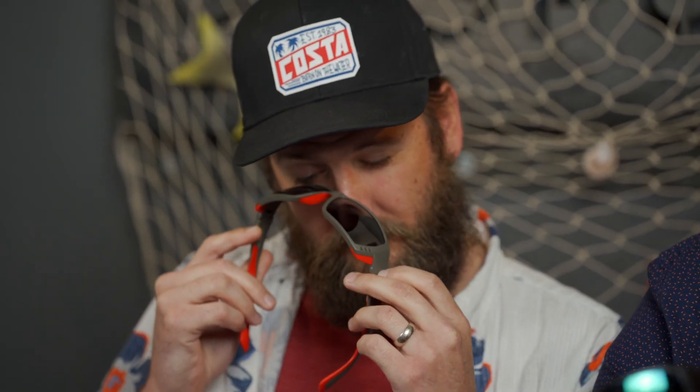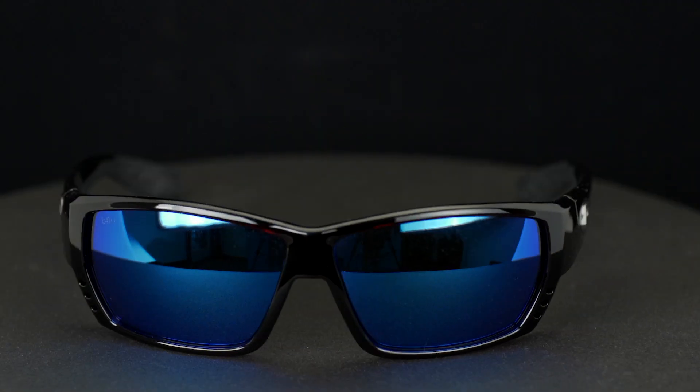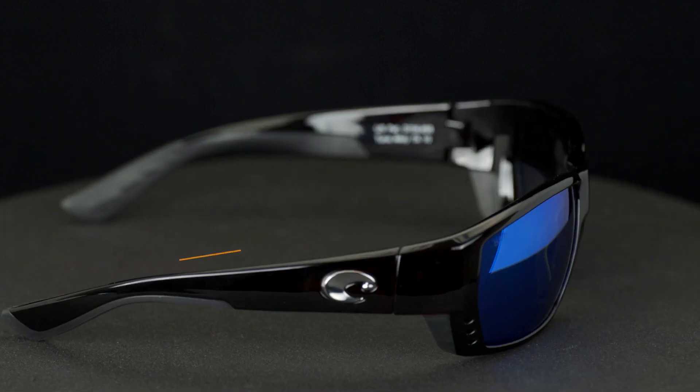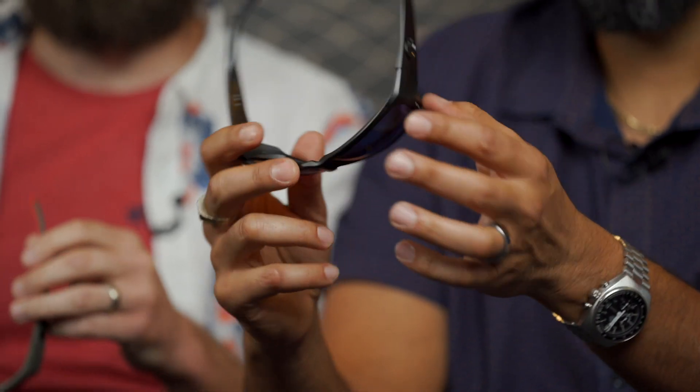Again, one of the best-selling frames out there. Here's a little technical information on sizing: the lens width is 62 millimeters, the lens height is 41 millimeters, the distance between the lenses is 13 millimeters, and the nose bridge is 18 millimeters. The overall frame width is 133 millimeters and the temple length is 115 millimeters. That might sound short, but the frame wraps so much and the temple starts farther back, so even for a big head there's plenty of temple clearance.